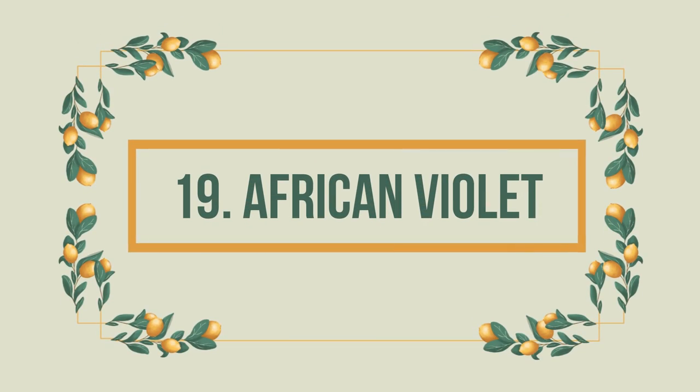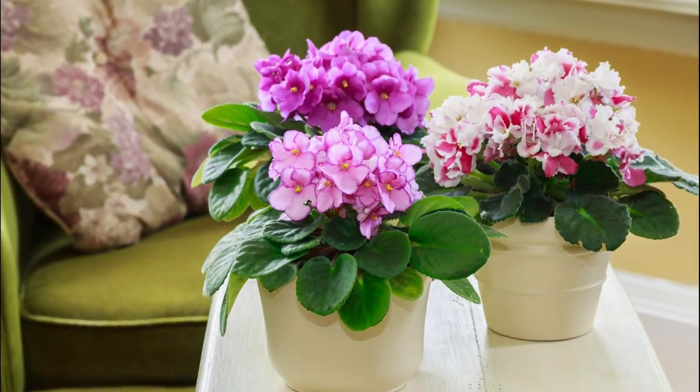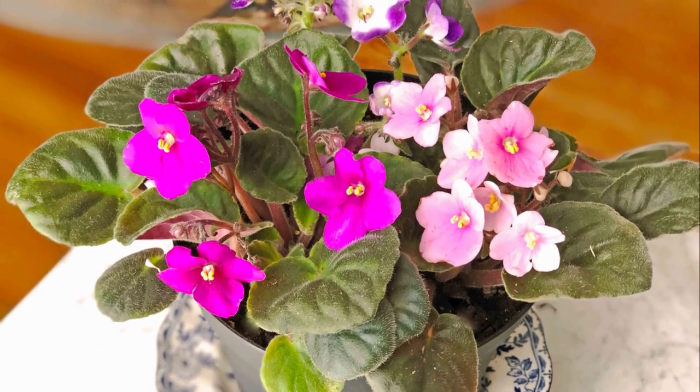Number 19: African Violet. A striking option for pet owners, the African Violet is a great addition to your home. Always ensure it is not placed near a drafty window or a vent.